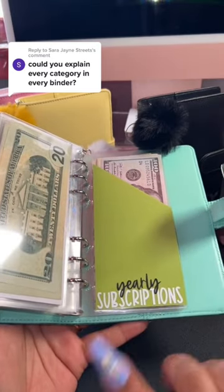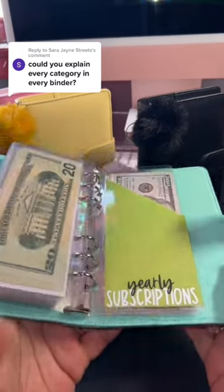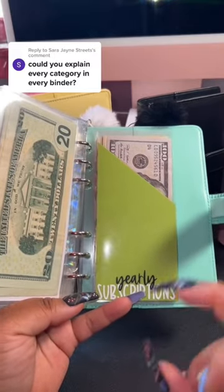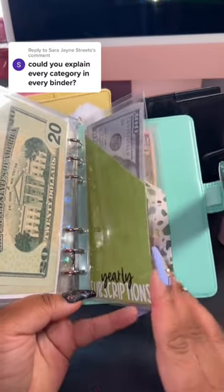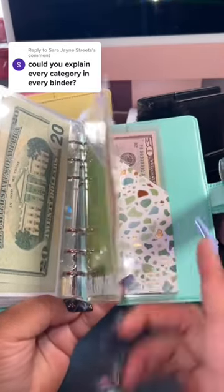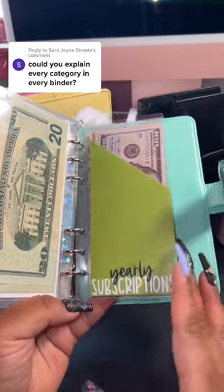And back here I have yearly subscriptions. I've noticed that in apps and stuff — Canva, Amazon — you do save a significant amount if you pay yearly. So I've been saving $5 a check all year so that at the end of the year, I can go ahead and buy the yearly subscription for all of the things that I use.